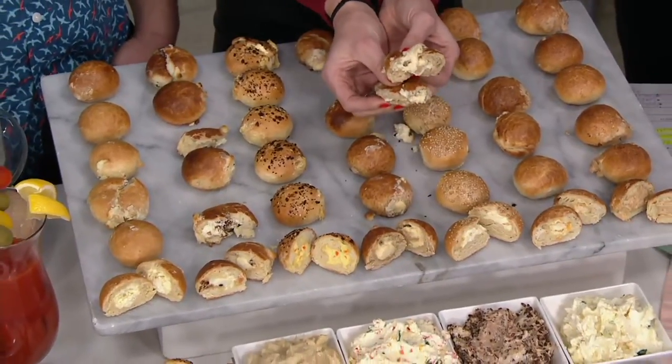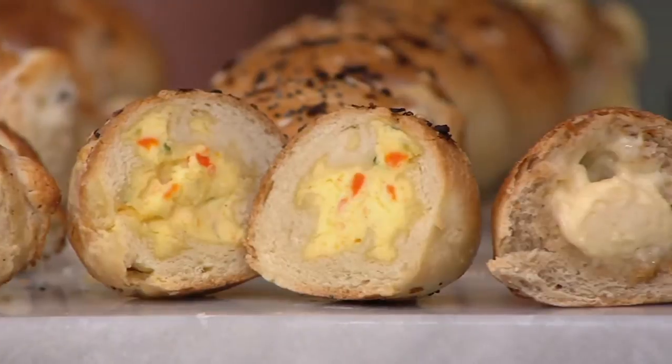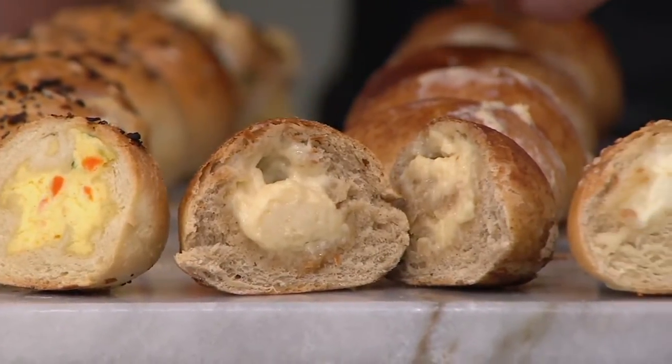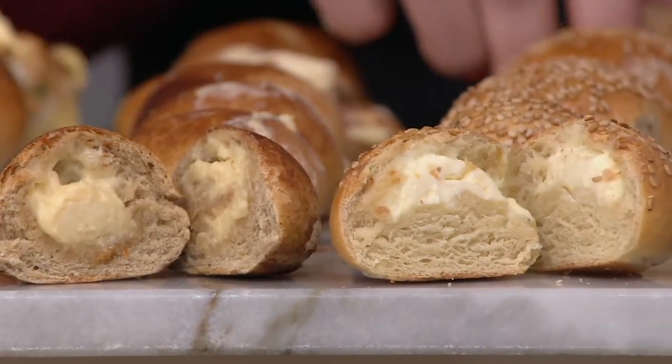Definitely a crowd pleaser for everybody because you have your sweet, your savory, your plain, your exciting. It's one of those — throw them on a platter and a sheet pan all at once and you can serve breakfast without even thinking about it. You can lock it in on auto delivery and get them every 90 days for a full year.